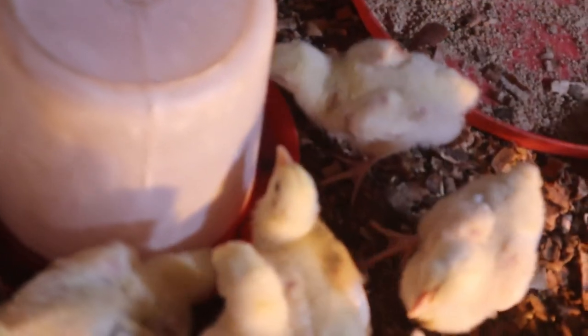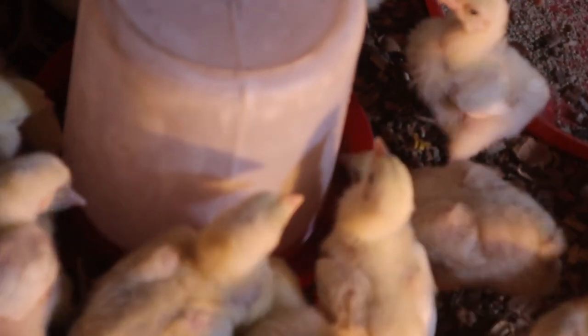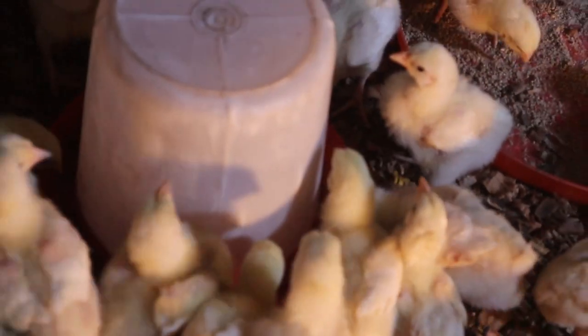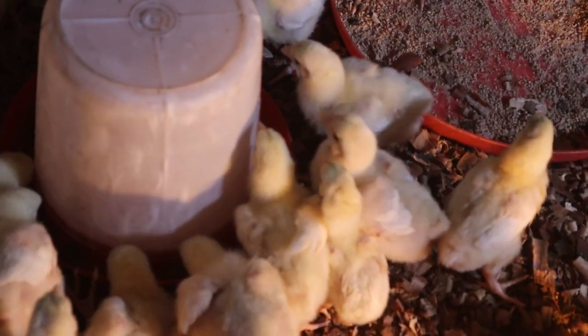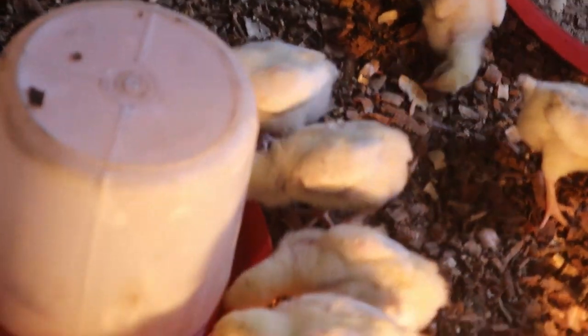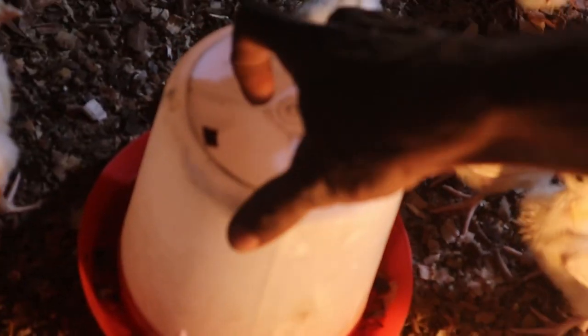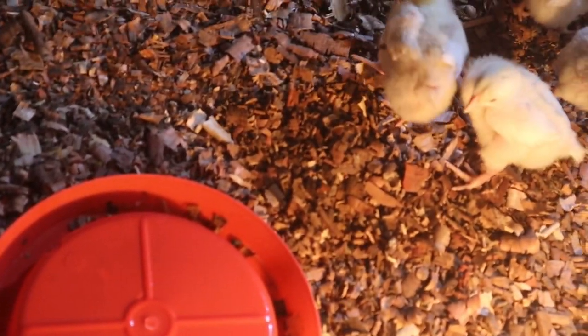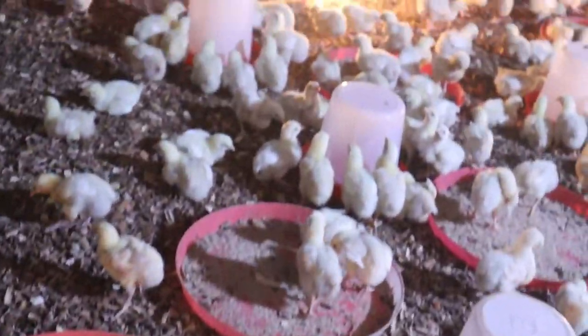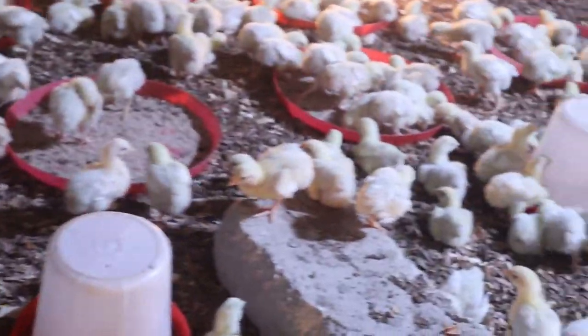Chicks are stimulated to eat by light, and one important thing is that they limit their intake when access to water or heat is difficult. For this reason, the breeding period is very crucial to get uniformity, especially during rainy or cold season.